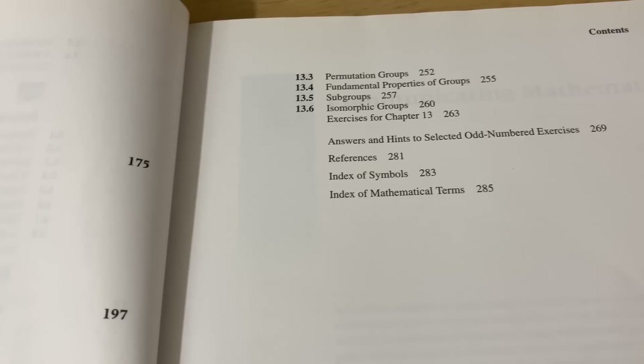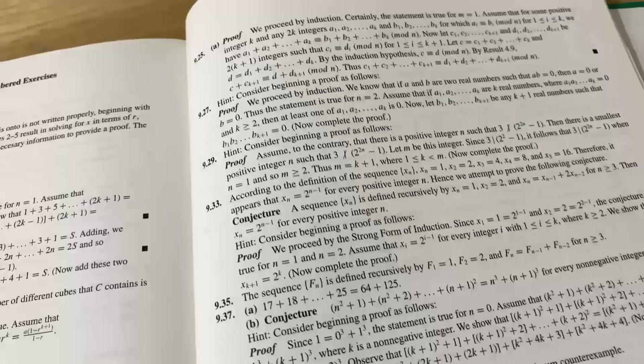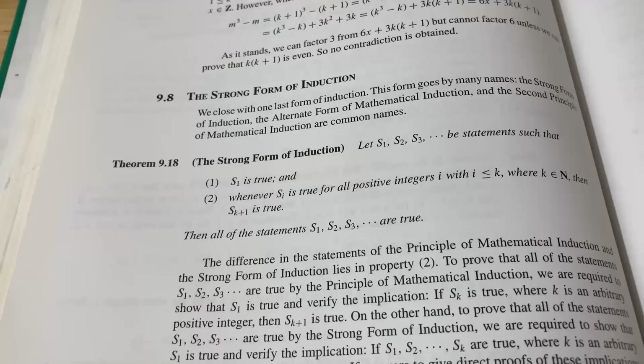This book does have answers and hints to selected odd-numbered exercises, and by answers and hints, they actually mean proofs. So it's a really good book for learning to write proofs. Look at all of these little proof sketches and proofs and answers that you get in the back. This is one of my favorite books on proof writing, and I thought I would just share it again before we do this really delicate proof.